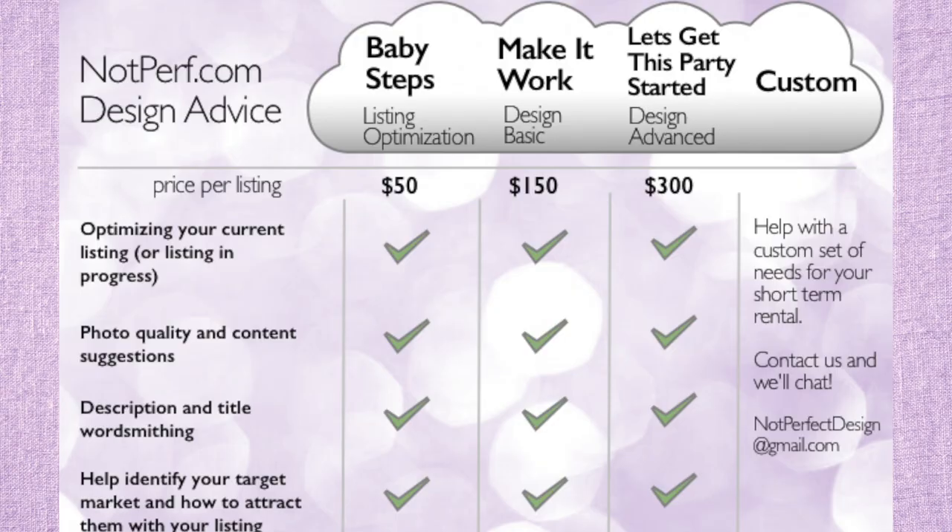So this episode, we are doing a design video advice. We are giving advice live to a real person with a real Airbnb and really just highlighting the services that we have to offer. We are calling ourselves design consultants, advice givers for Airbnb. notperf.com is where you can see our design services. They are very affordable, and we held a contest for a few weeks to see who would send us their Airbnb listing so we could show an example of what we would do, and it was super fun. This is part one of the video.